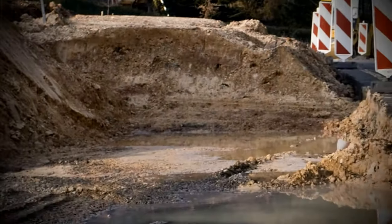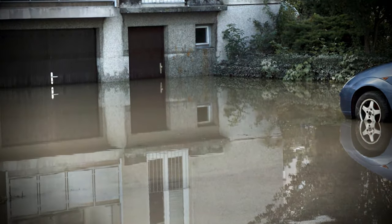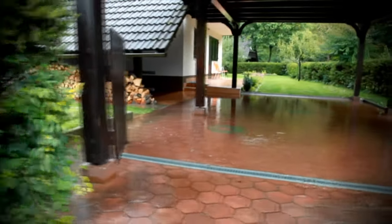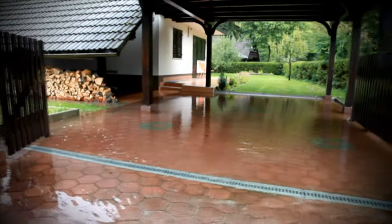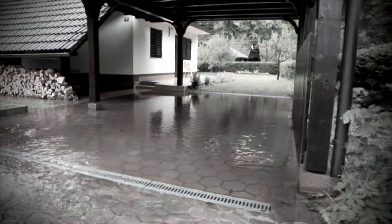Water seepage as a result of standing water. Mistakes caused by bad planning and poorly carried out sealing are the most common causes of damage to buildings. To make matters worse, the expense of correcting such damage is often greater than the costs would have been had the waterproofing been done properly in the first place.